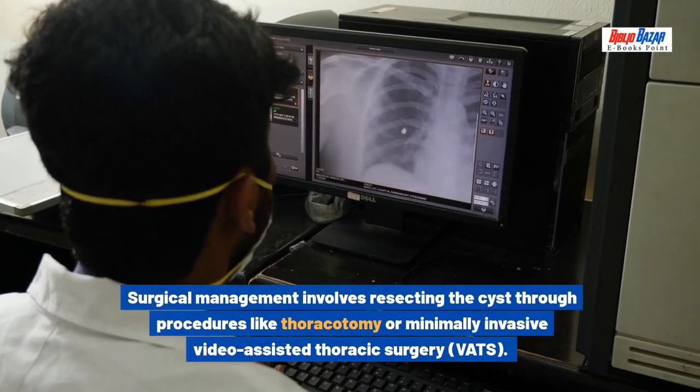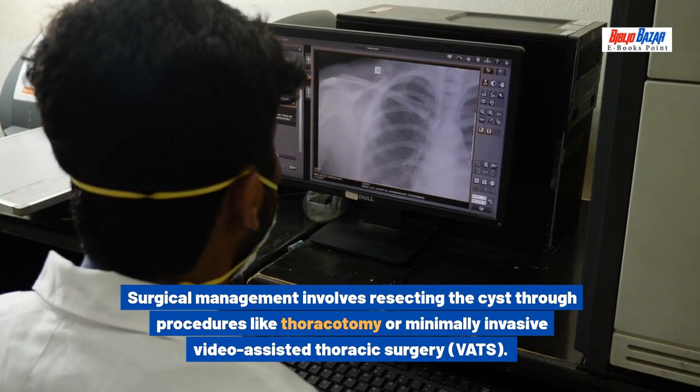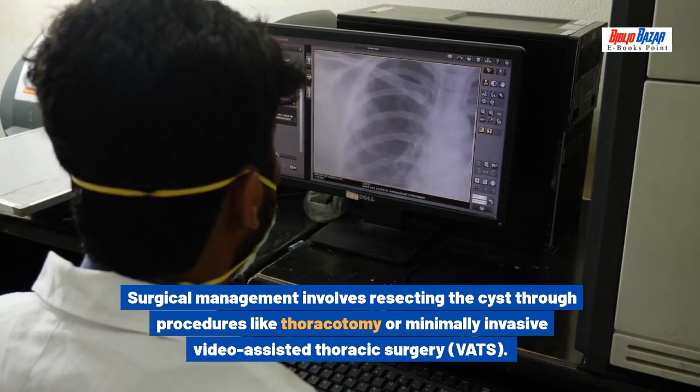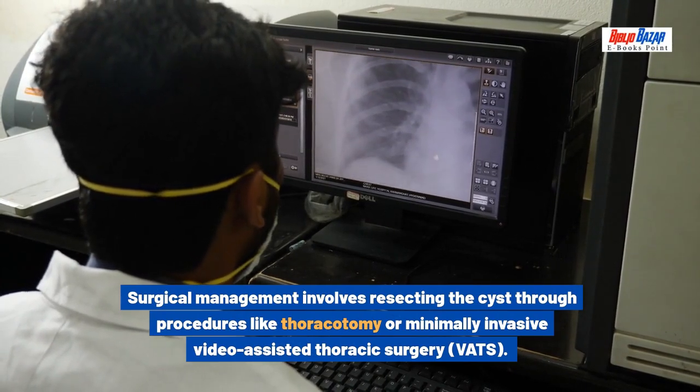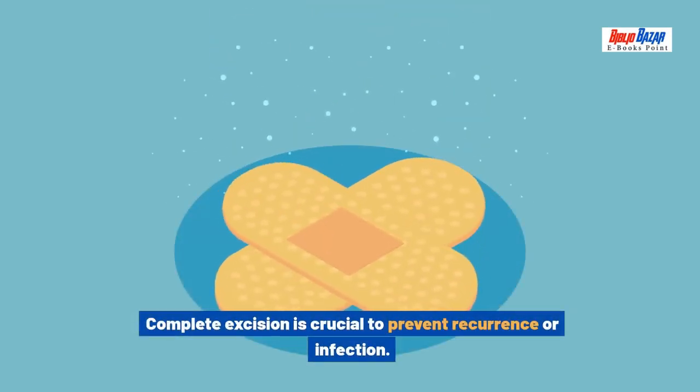Surgical management involves resecting the cyst through procedures like thoracotomy or minimally invasive video-assisted thoracic surgery (VATS). Complete excision is crucial to prevent recurrence or infection.